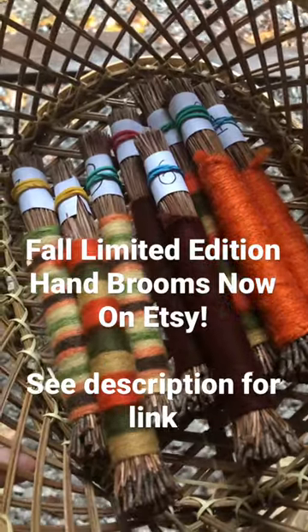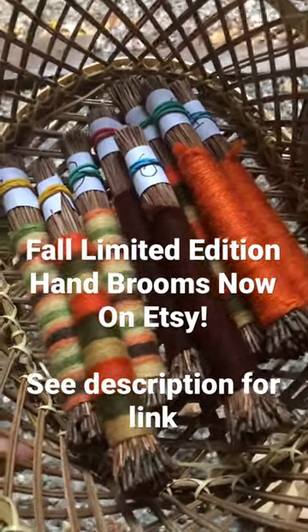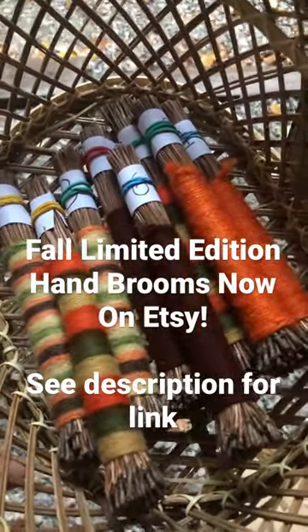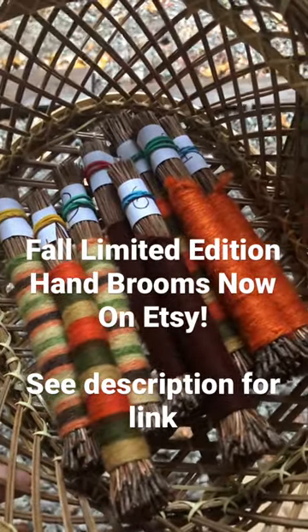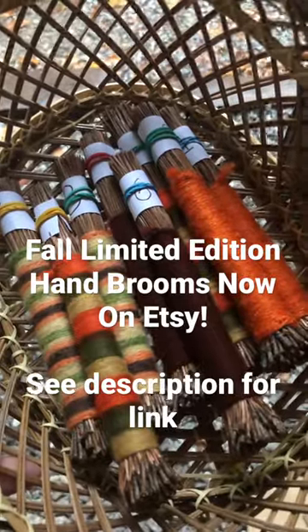We now have available limited edition pine needle hand brooms in our Etsy store. Usually the needle brooms are going to be five, but these are going to be six because we've only made two of each in these yarn styles and we won't make anyone similar to this until next year.